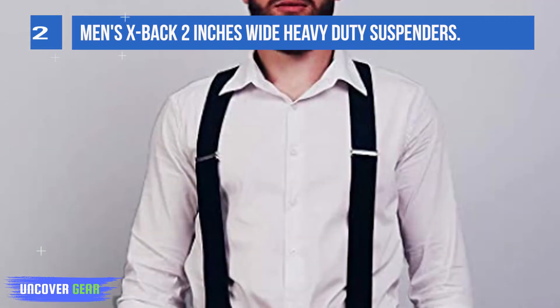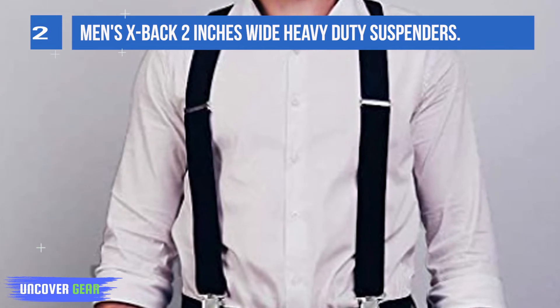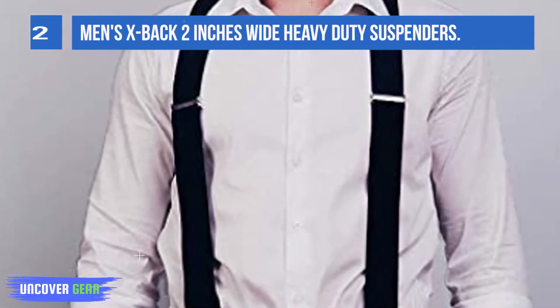It will fit you no matter how strong you are. These suspenders are perfect to match trousers, jeans, pants, shorts, and whatever you're wearing.